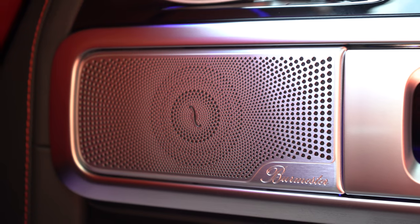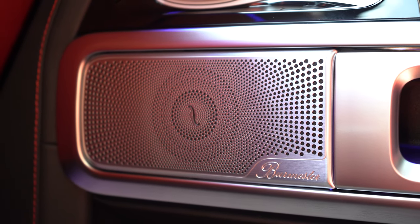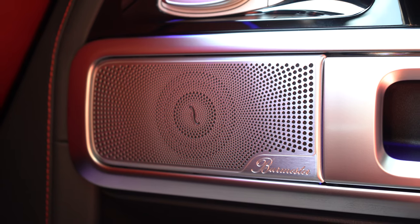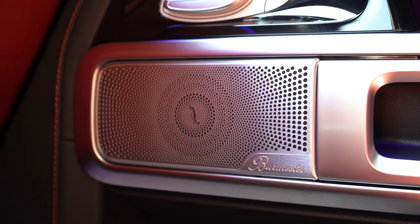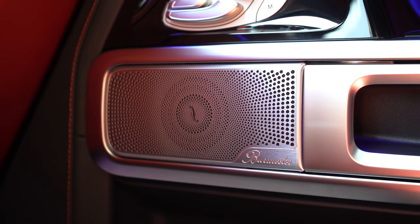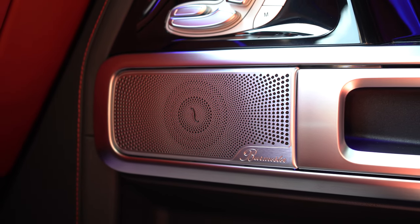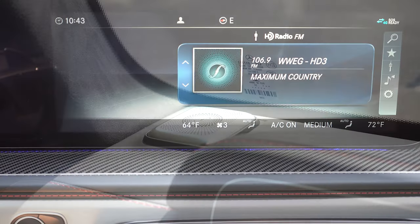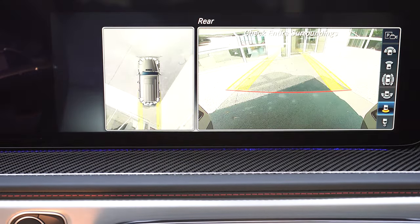The sound system is incredible — you can actually feel the bass. It was crystal clear, and you could tell speakers were coming from absolutely everywhere. The speaker covers are aluminum, including a nice one mounted right above the rearview mirror. Tons of bass, and a very impressive audio experience overall.